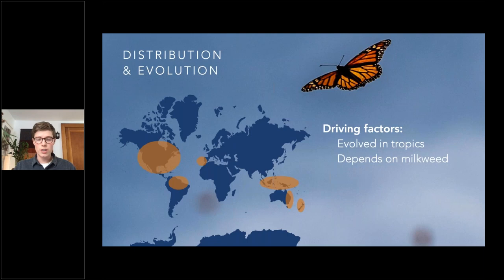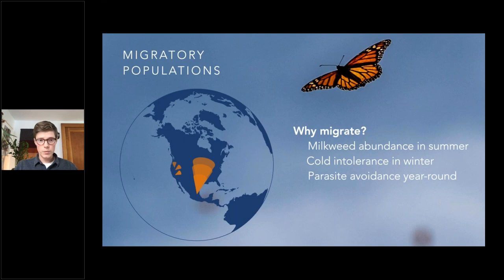Taking a look at the distribution and evolution of this species: monarch butterflies evolved in the tropics and depend exclusively on milkweed while in their larval stage. In the orange areas on this map, you can see where monarch butterflies exist. But the monarch butterfly only migrates in North America — there's a small migration west of the Rocky Mountains in California, and then the big migration happens east of the Rockies, everywhere from Canada to the eastern seaboard. All butterflies in that wedge migrate down to one very specific place in Mexico.